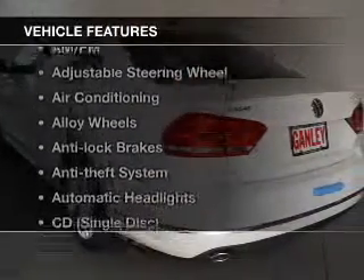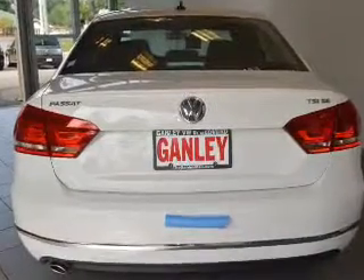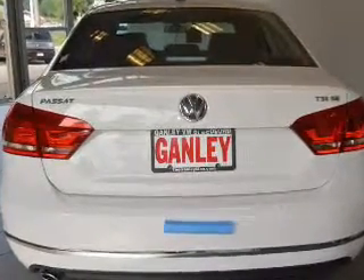And with these notable features, you won't want to miss out on the opportunity to own this amazing ride: keyless entry, power windows, cruise control, and an AM-FM stereo.